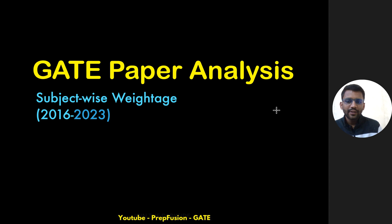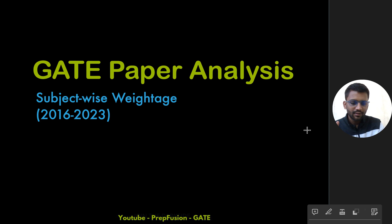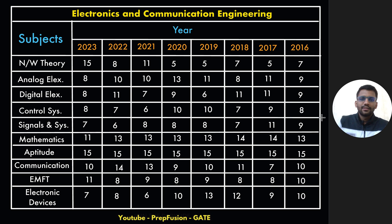In this video, we are going to do a subject-wise analysis of previous year GATE question papers for Electrical, EC, and Instrumentation. We will see which subject came for how many marks and what we can expect in GATE 2024 and 2025.